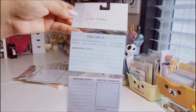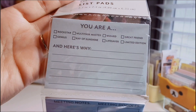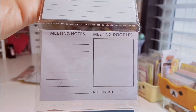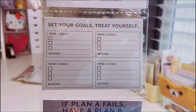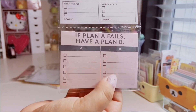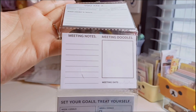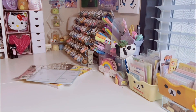Next is a four-count list pad set, also a dollar. The first says 'You Are A...' with checkboxes like rockstar, ray of sunshine, lifesaver. The second says 'Meeting Notes and Meeting Doodles.' The third is 'Set Your Goals, Treat Yourself' with weeks one through four and a reward section. The last says 'If Plan A Fails, Have a Plan B' with lists for both. I thought these were great for stationery swaps and pen pal letters.